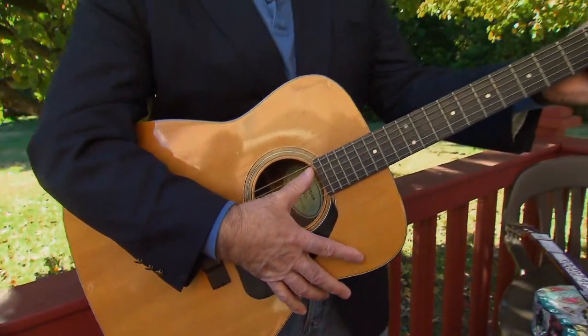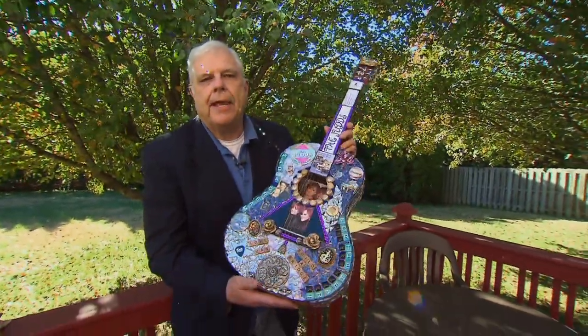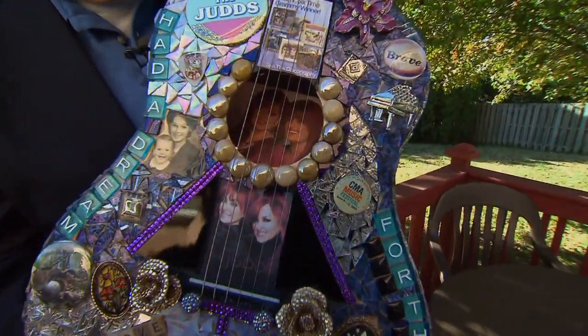Rob Wiles met an artist in Franklin who plays with guitars for her own special creative reason. A guitar can be used to tell a story in the hands of an artist who can coax a tale out of this thing, or in the hands of an artist who uses it just like a canvas — an artist like Josephine Getz.